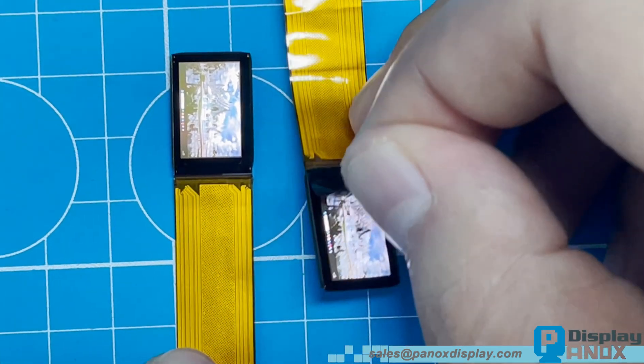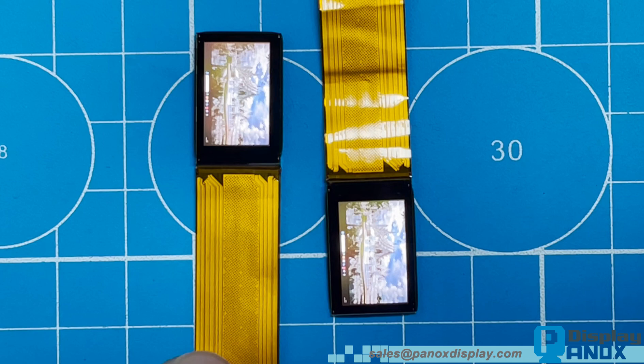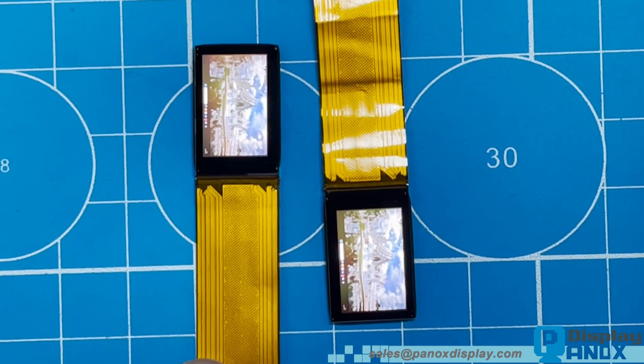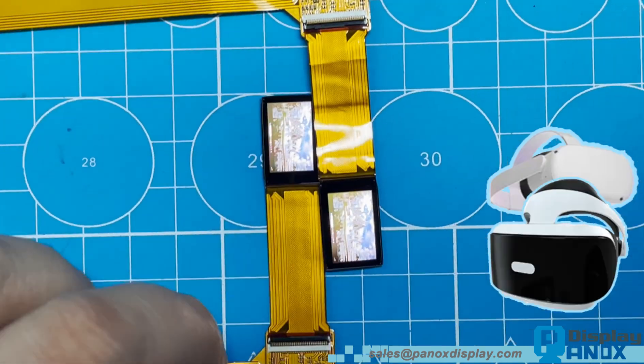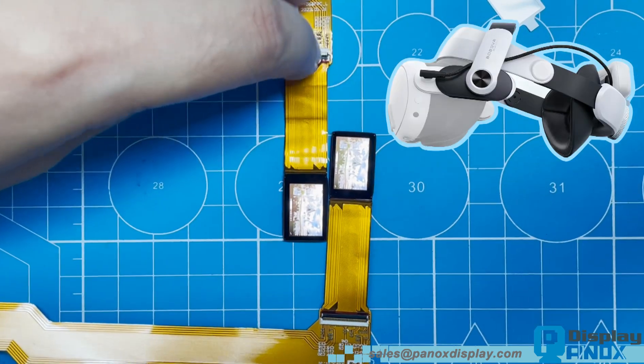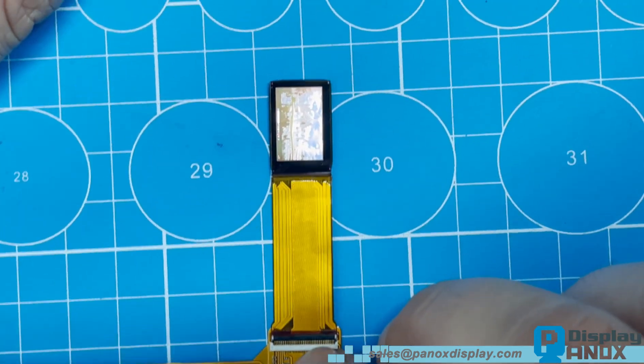Due to its compact size, high brightness and excellent optical performance, this 0.68-inch micro OLED is particularly well-suited for AR and MR glasses, head-mounted displays, HMDs, optical viewfinders and professional camera modules.